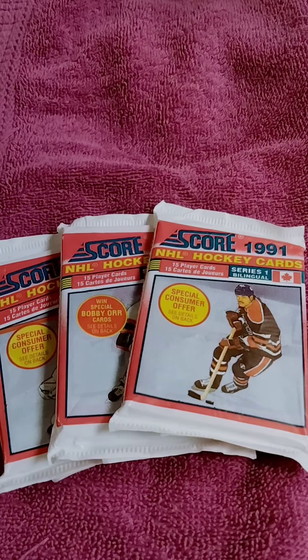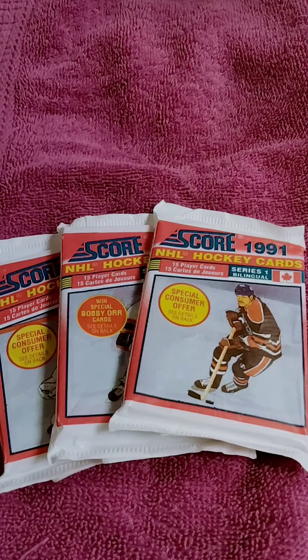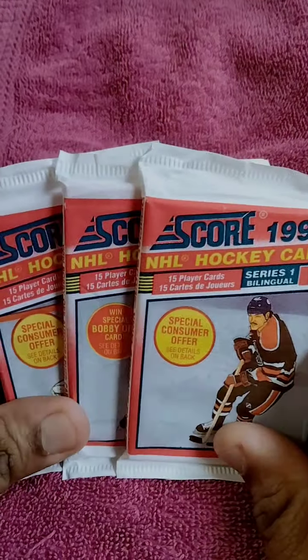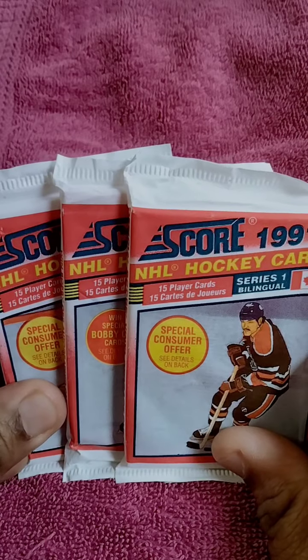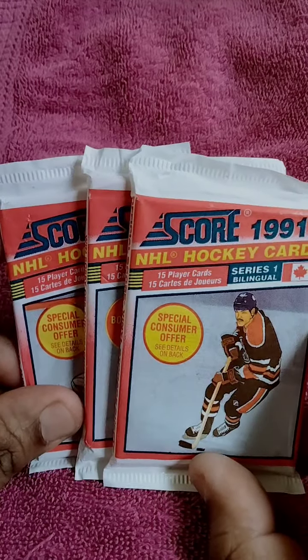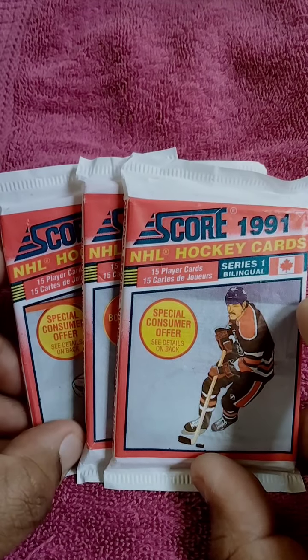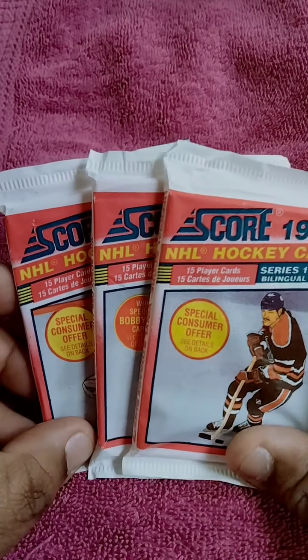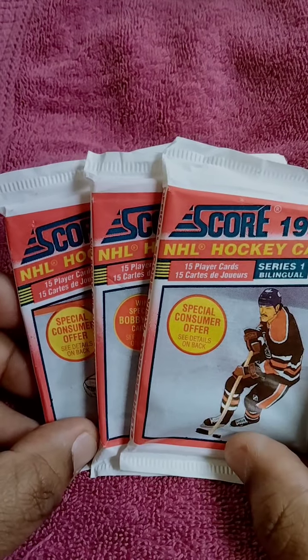Today I'm actually going to be venturing into vintage hockey. I started the hockey thing with the young guns, the 2020-21 series and everything like that. And now I actually look these up — 91 Score. The set wasn't really that expensive, but I just wanted to see some vintage hockey.